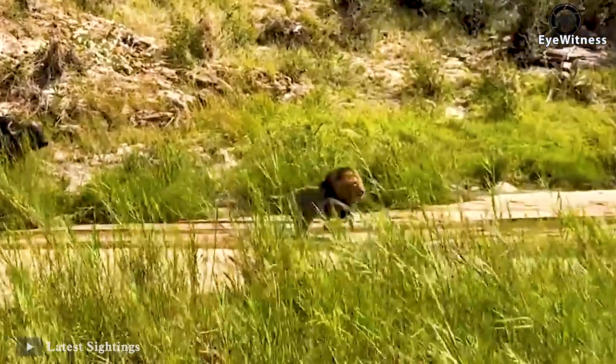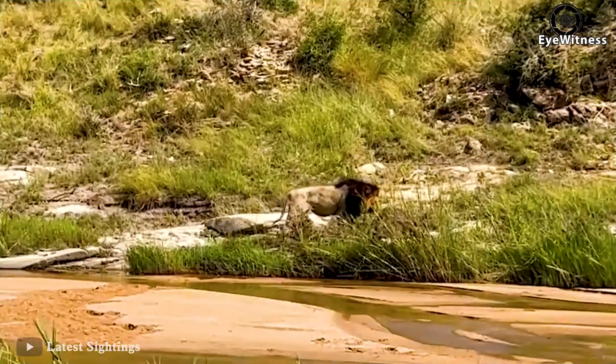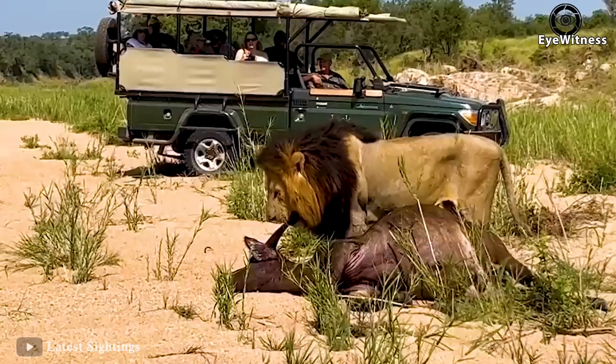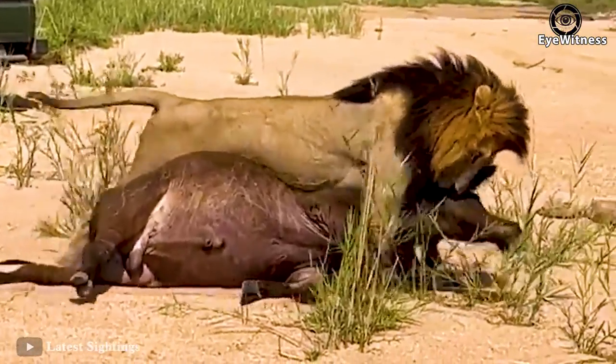In the face of the wild buffalo's aggression, the lion ran away, but not long after that the lion returned. The buffalo was still there, so the lion took it away.